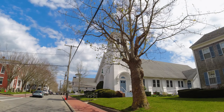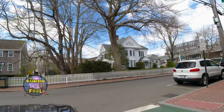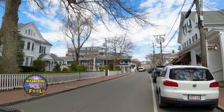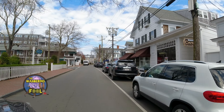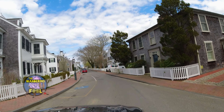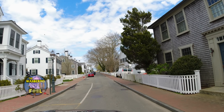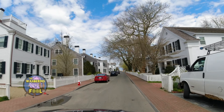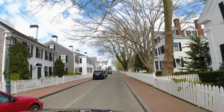This is Edgartown. You're not going to see any McDonald's or Dunkin' Donuts in this town — no mini malls or parking garages to be found. This used to be a whaling town. Nobody seems to be in a hurry around here. It's like a living museum.